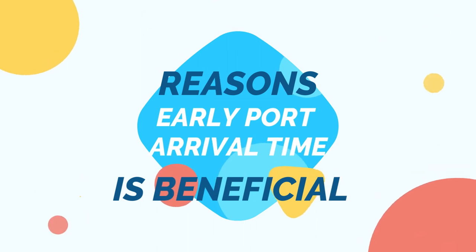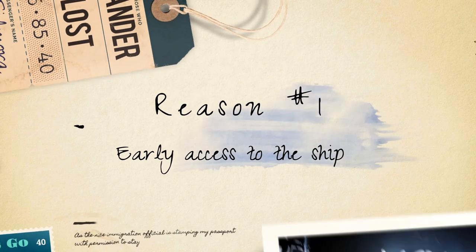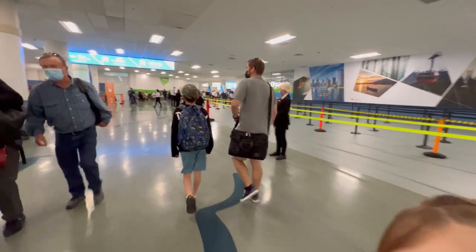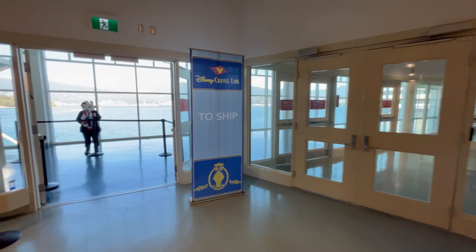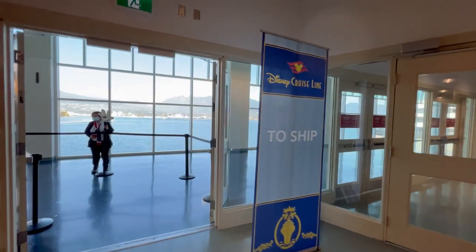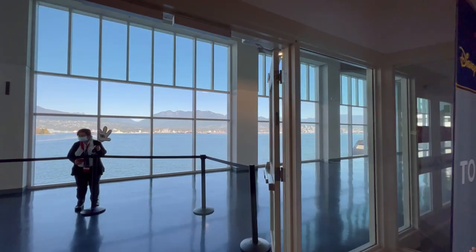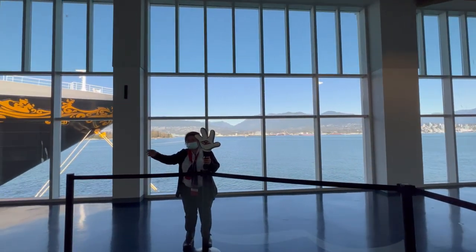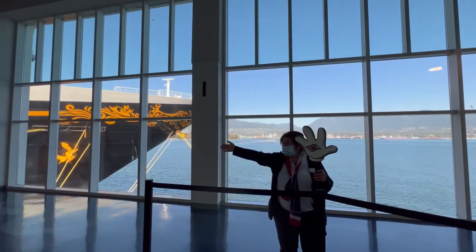And here's why this strategy is beneficial. Early access to the ship: arriving at the port early allows you to get on board as soon as possible. This means you can start your Disney cruise experience sooner and have extra time to settle into your stateroom, explore the ship, and familiarize yourself with its layout. It sets a positive tone for your vacation right from the beginning.